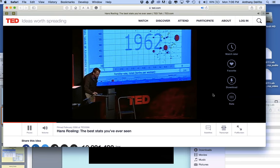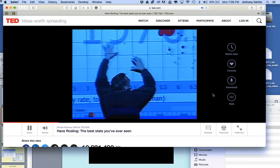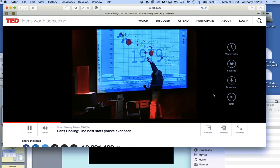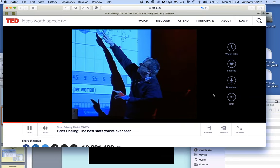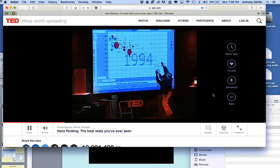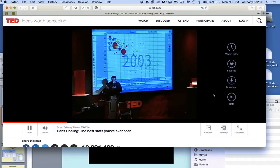Watching the animation: China moved toward better health, Latin American countries moved toward smaller families, Arabic countries got longer lives, African countries remained behind. In the 1980s Bangladesh had a miracle — imams started promoting family planning and they moved up dramatically. Then in the 1990s the terrible HIV epidemic brought down life expectancy for African countries, while the rest of the world moved into the corner of long lives and small families. We now have a completely new world.